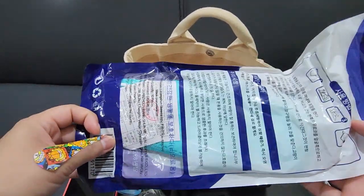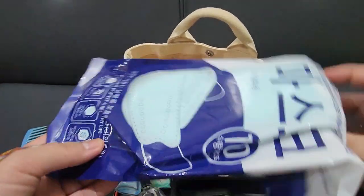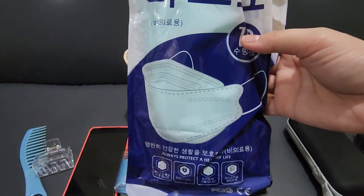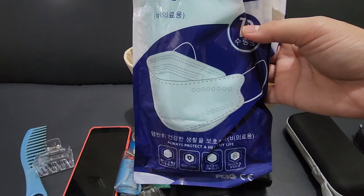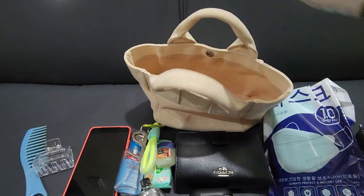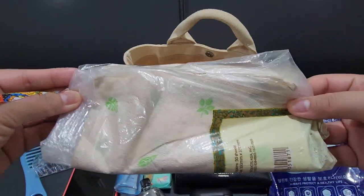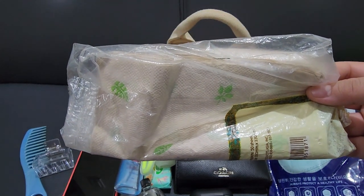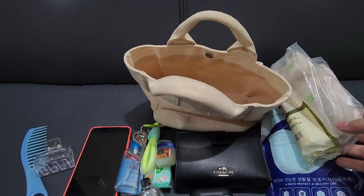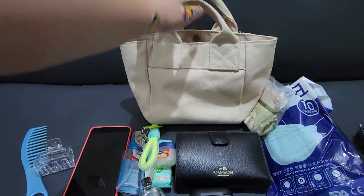Next one is masks. We still use them here in the Philippines, and even if it becomes normalized that people don't have to wear masks anymore, I would still wear them because during the time I wore them I never had any form of cough or colds when going outside, so this is going to stay in my bag. Next one is this brown tissue — I like this better than the white ones because the white ones trigger my allergies. These are recycled brown tissues and I love them. And that's it for today's video!